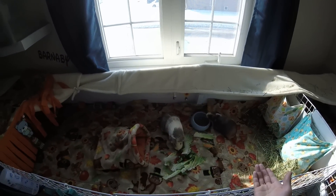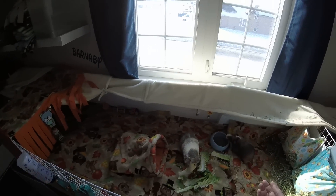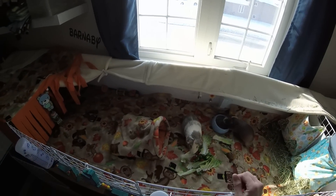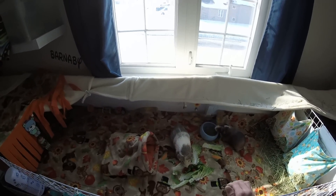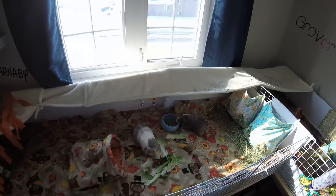Now Littlefoot, I had adopted him off Kijiji. And then as I said before, I adopted Bullseye thinking I could get them to be friends, but that didn't work. So then I adopted Pecan from Piggles Guinea Pig Rescue. She's a spayed female as well, so again, no babies. And they do really well together.